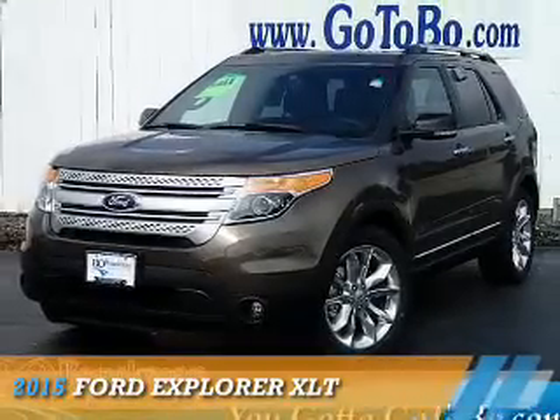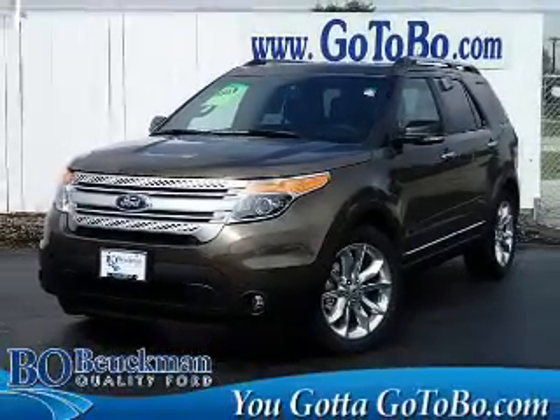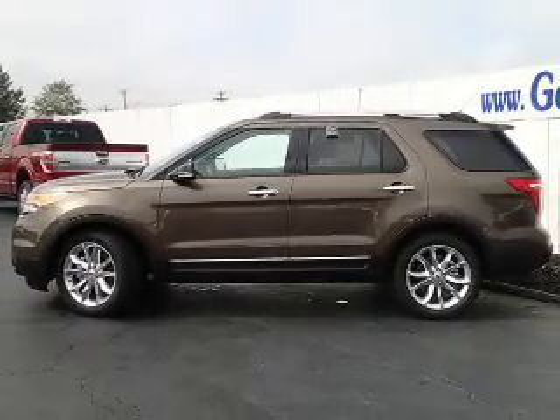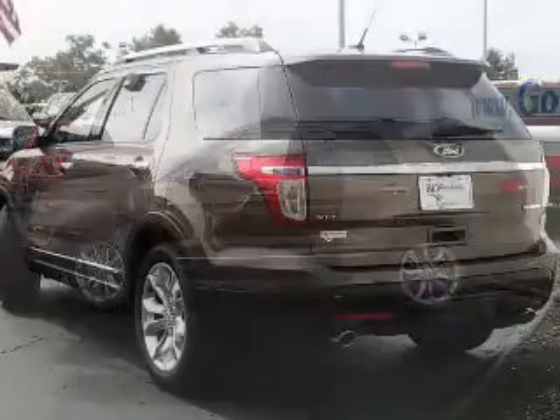Presenting the 2015 Ford Explorer. It's powered by a 3.5 liter 6-cylinder engine and an automatic transmission.